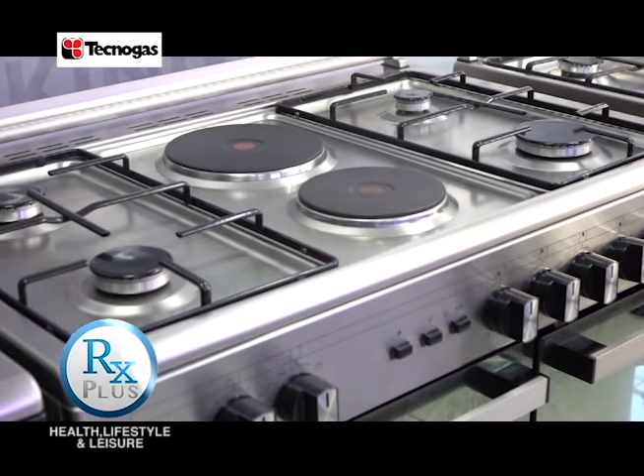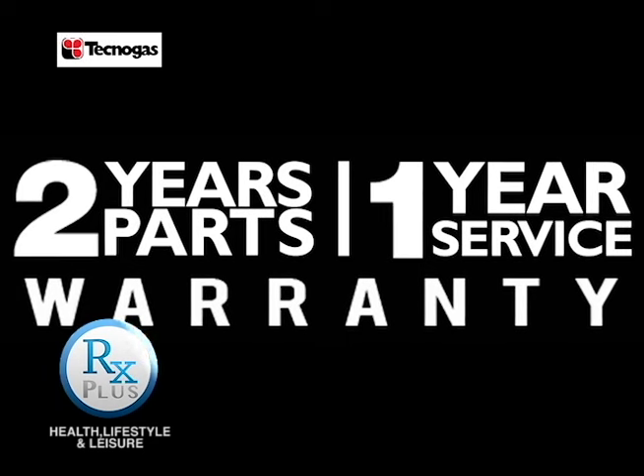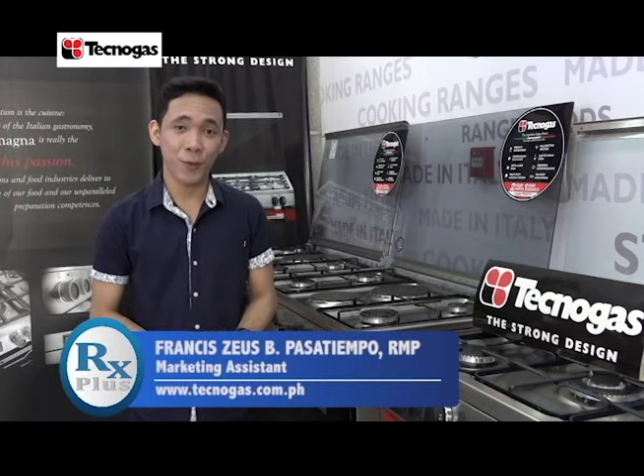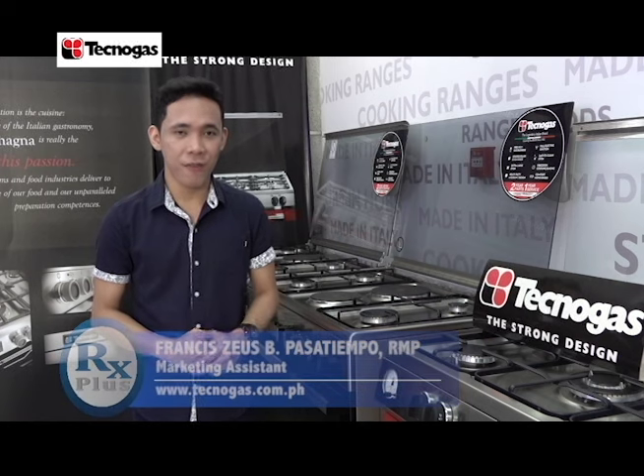To make it even more perfect, Tecnogas offers the longest warranty service available in the market right now, with 2 years warranty on parts and 1 year on service. With Tecnogas cooking range as your cooking partner, you can always be the expert chef of your own kitchen.